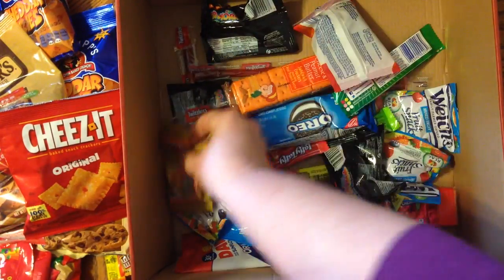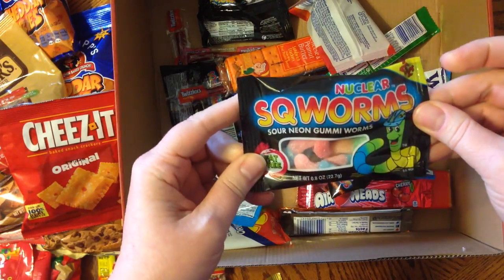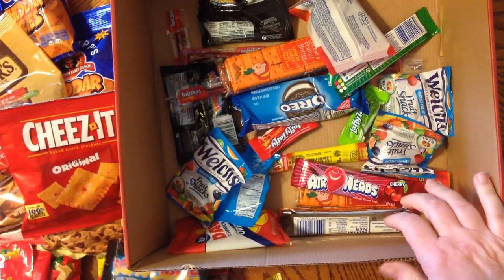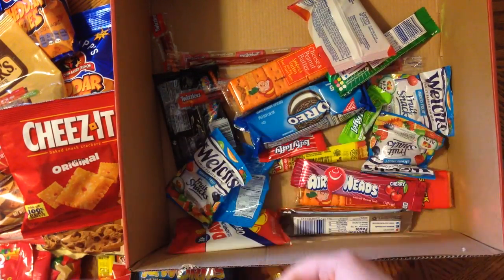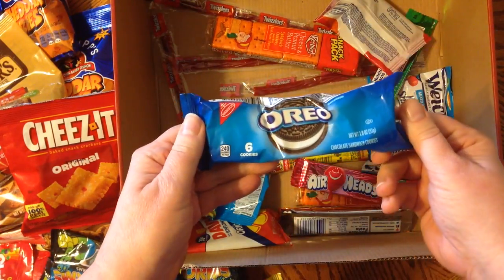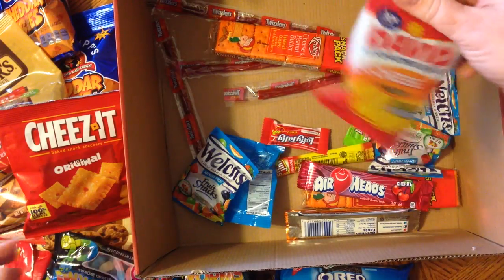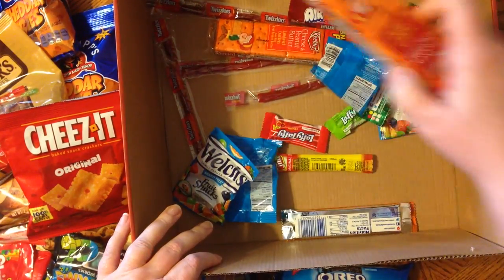A couple more gummy bears. Squirms — sour gummy worms. I'm actually quite middle-aged and I like those quite a bit. Everybody loves Oreos. Another sunflower seed. There's some cheese and crackers.